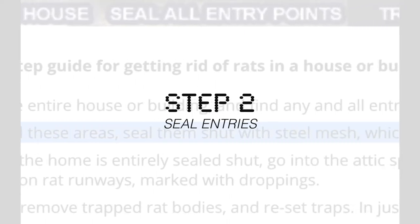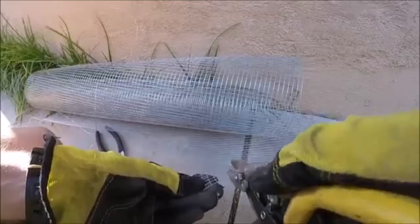Step number two, you're going to want to seal off all these entry points using caulk or steel mesh, depending on the size and location of the opening.